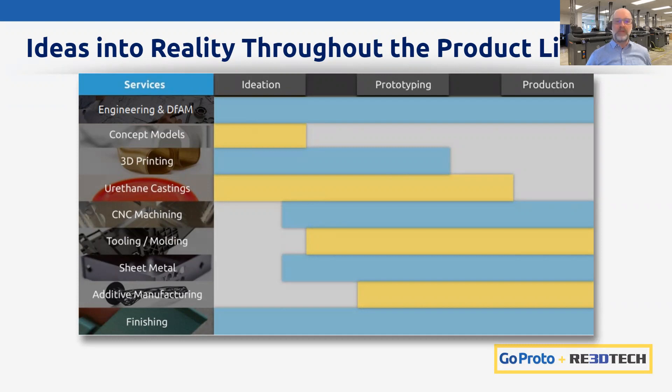GoProto and Re3D Tech is a rapid manufacturing platform coalesced together by Core Industrial Partners to bring industry-leading service in the rapid product development and production space. We use a very wide range of capabilities to produce prototype-through-production plastic, metal, and elastomer parts. We call ourselves technology agnostic — we utilize the best conventional as well as additive technologies. Our toolbox spans ideation, engineering, DFAM — design for additive manufacturing —